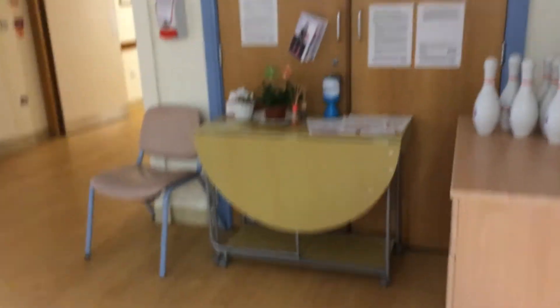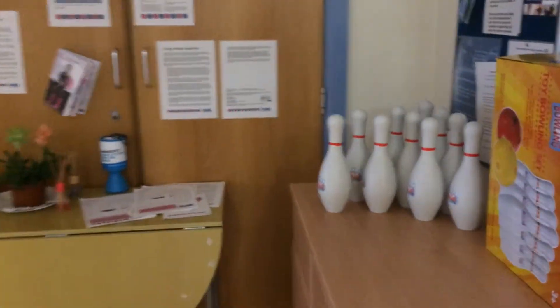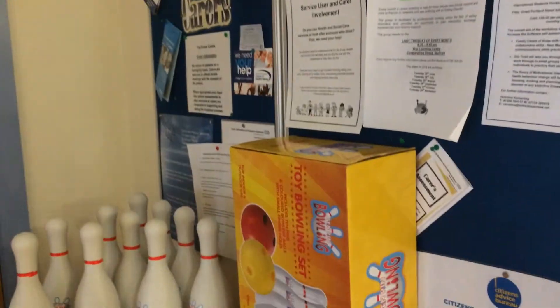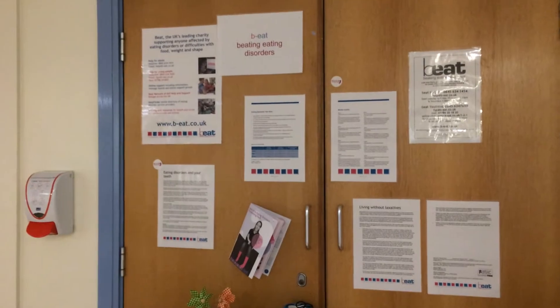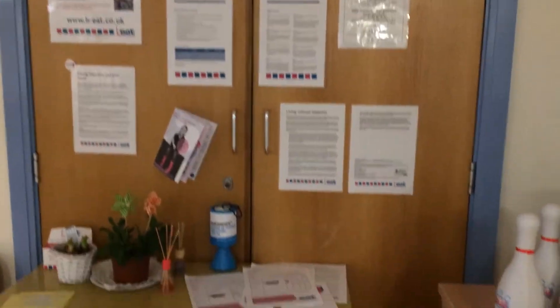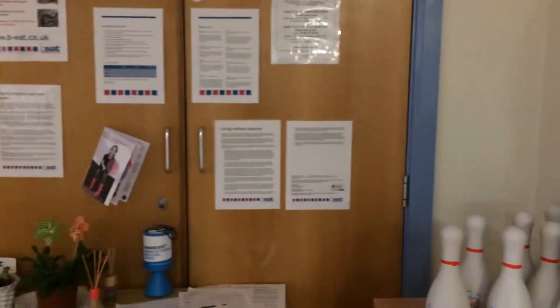When you first walk on the ward, this is reception. There are posters about carers meetings and information on BEAT, the eating disorder fundraising site that we support.